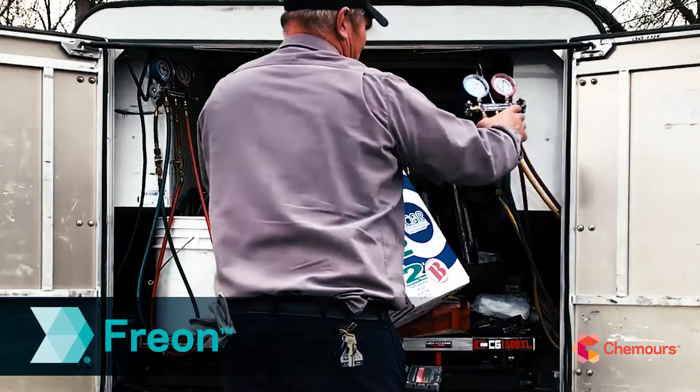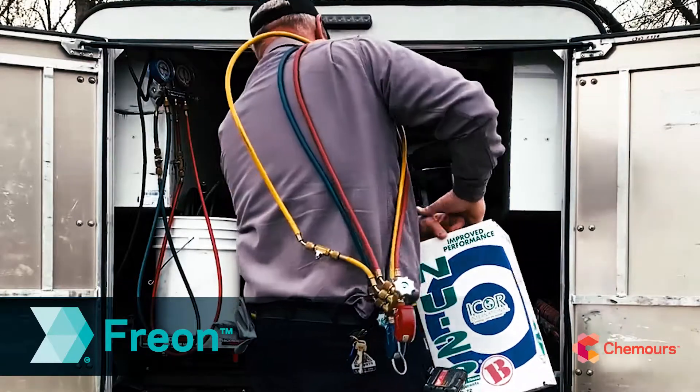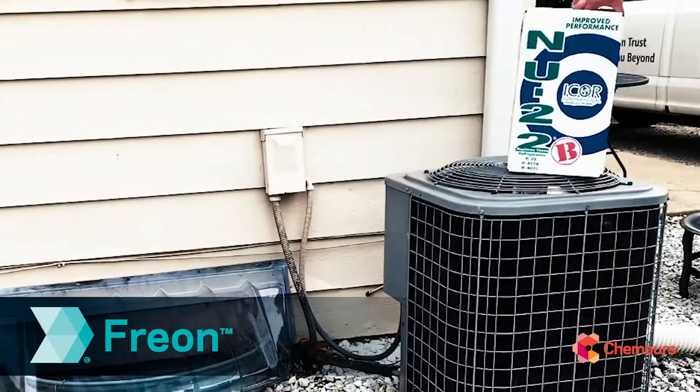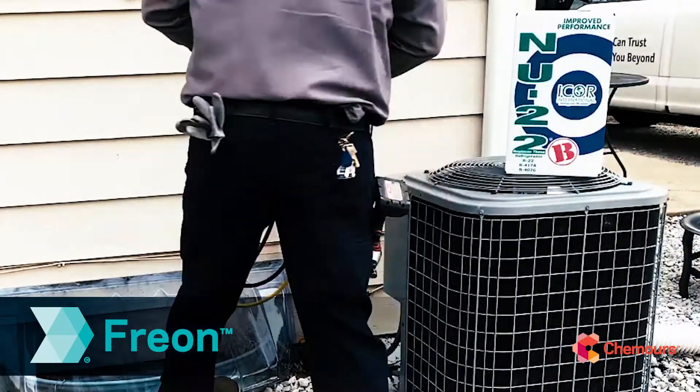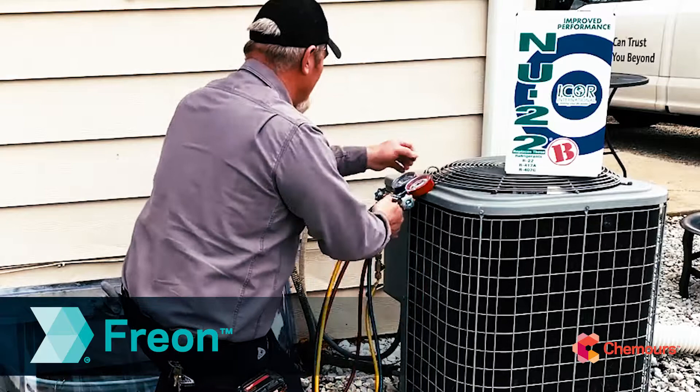We know what it's like to be a hard-working HVACR technician on the job, and we know the challenges that you face when retrofitting existing R22 systems. That's why we created Freon New 22B, an easy-to-use R22 replacement refrigerant.